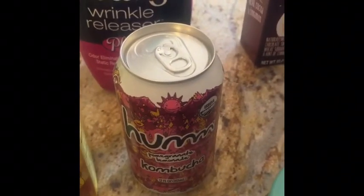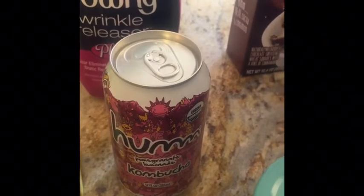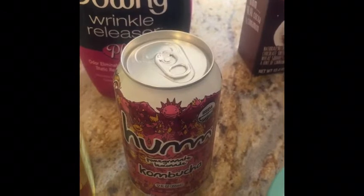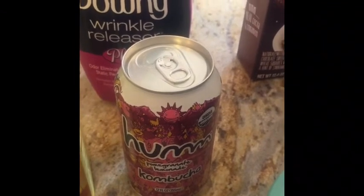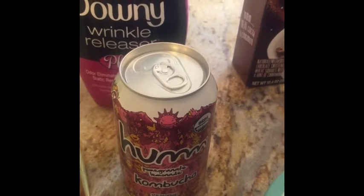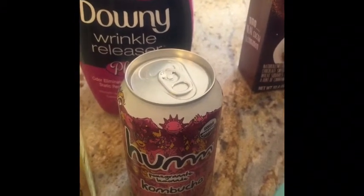This Kombucha — I've never, ever tried Kombucha, but I'm actually kind of excited to try it and see if it's any good. Pomegranate lemonade — it sounds delicious. This was $1.98 and Ibotta's offering $1.98 back, making it totally free.